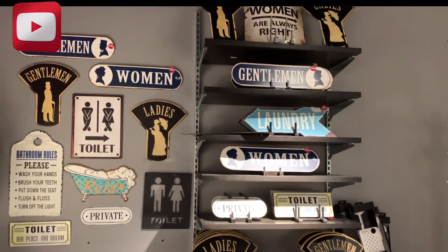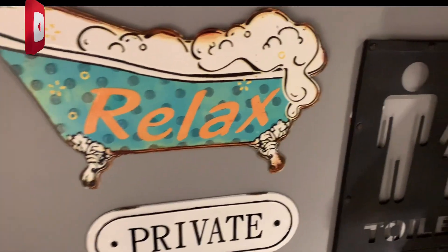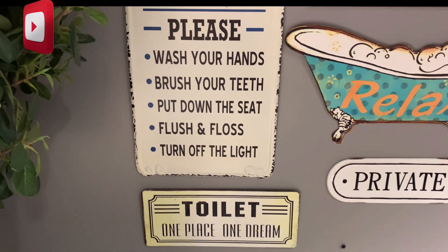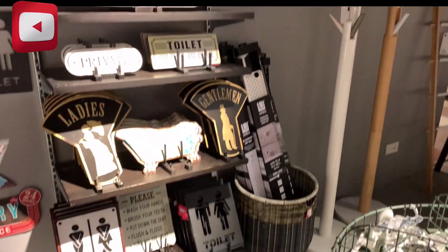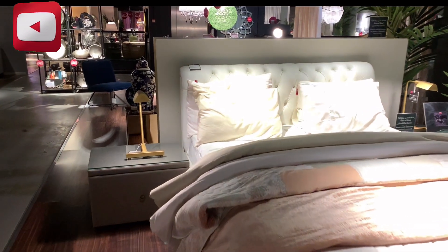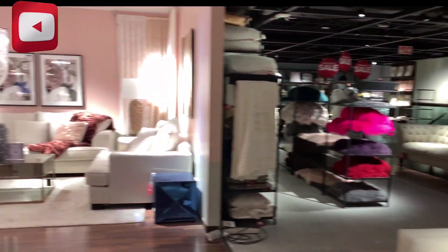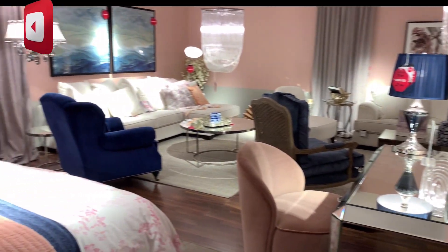Signage para sa mga restroom to, I guess. Bathroom rules: please wash your hands, brush your teeth, put down the seat, flash and turn off the light — cleaning room set.